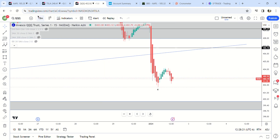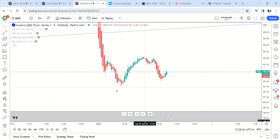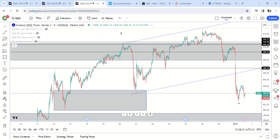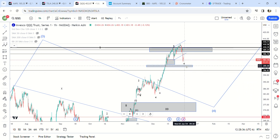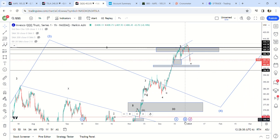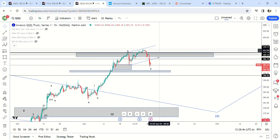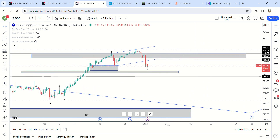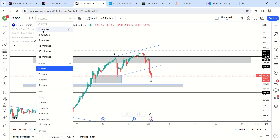That might have been the bottom right there — you have five waves and then a nice bounce with a pullback. I think there's a very good chance that this has bottomed, and you might see new highs going into OPEX. It's still possible that the end of wave three is right here — it did hit 413 which was my target. I'd want to see an impulse move up to new highs. If we get a corrective bounce, that's going to be bearish.